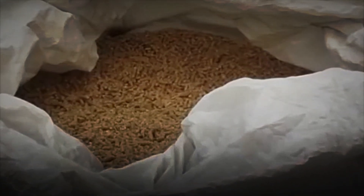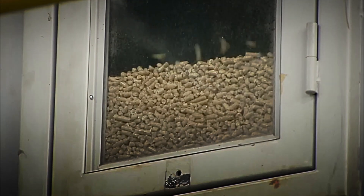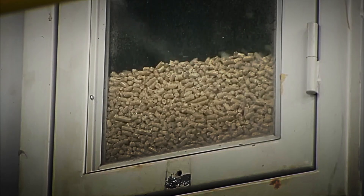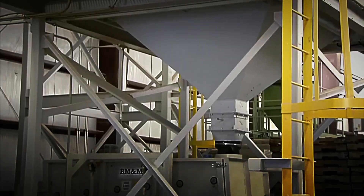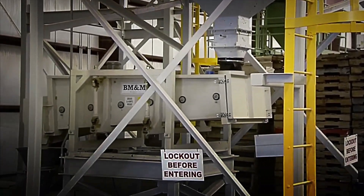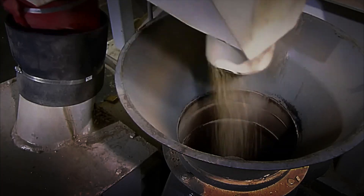When we look at a pellet in our hand, what we see is just a small compact cylinder, about two or three centimetres long and a few millimetres thick. But behind this seemingly simple piece lies an entire industrial or artisanal process that seeks to transform plant waste, agricultural residue or wood remains into a clean, uniform source of energy that is very easy to handle, store and transport.